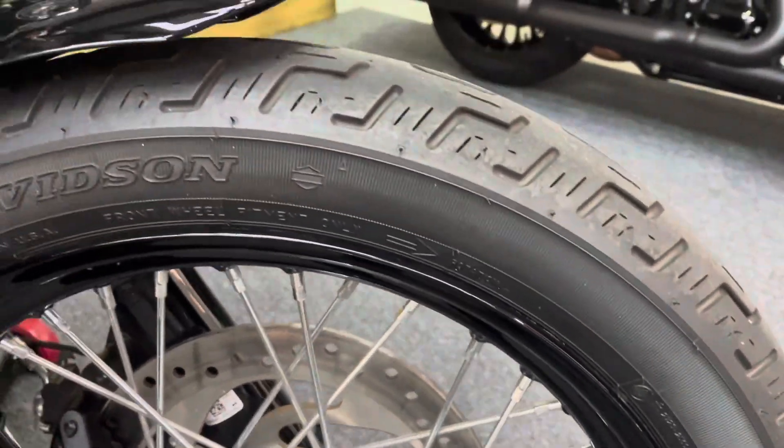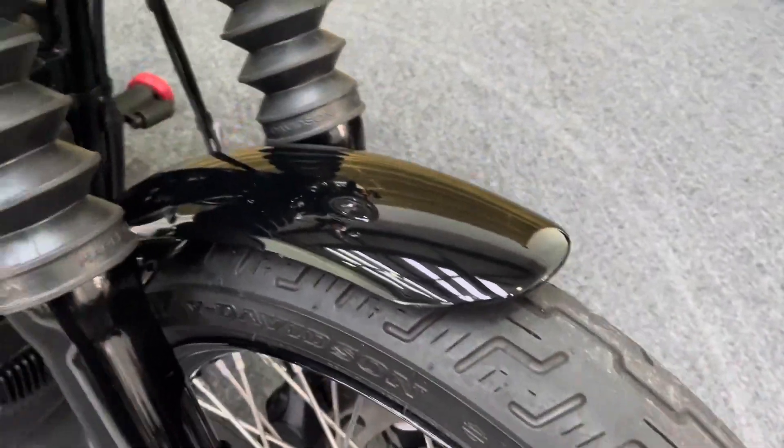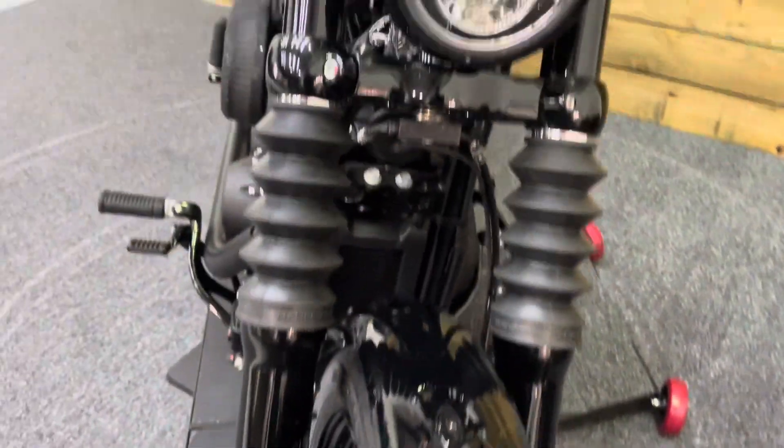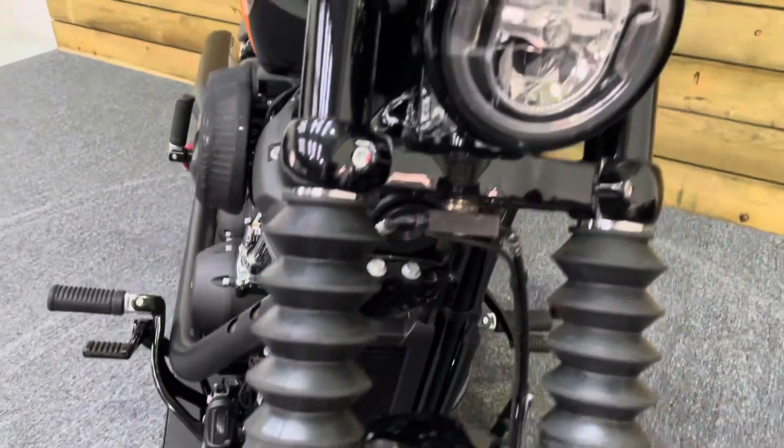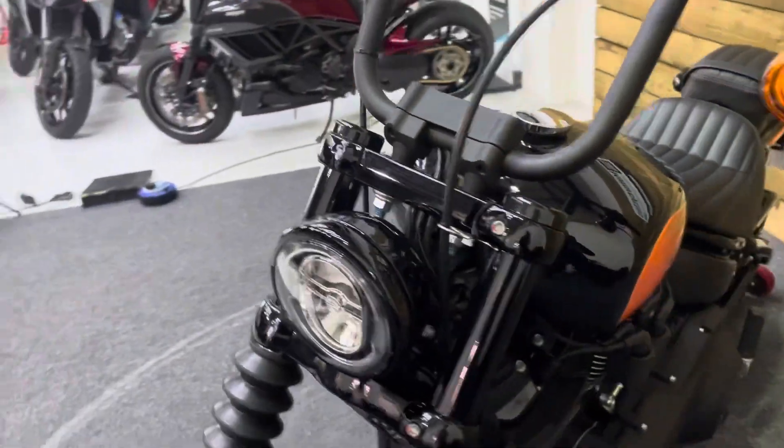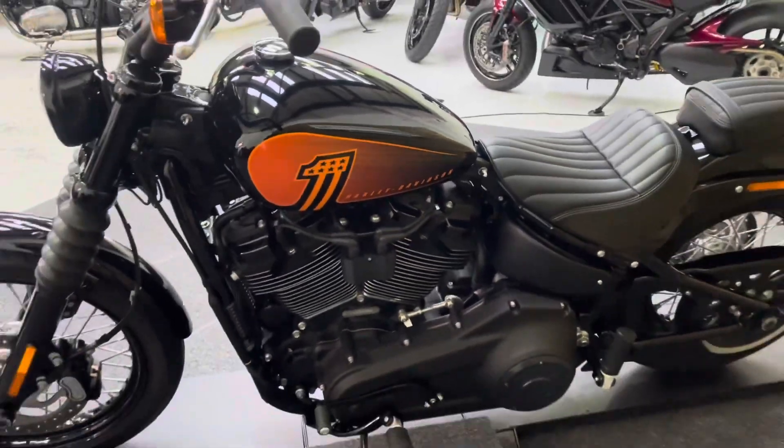There's no corrosion, dings, scuffs, scrapes or scratches on the wheel, and the front mudguard is again in excellent condition. The headlamp is all in good order as well — no stone chips anywhere on the forks or the headlamp. You've got those sort of mini ape bars as well, this being the Street Bob.